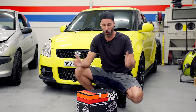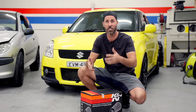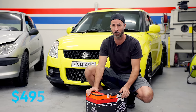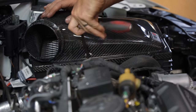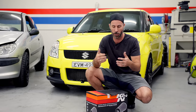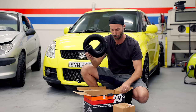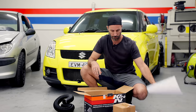For my Suzuki Swift Sport, I've ordered this K&N intake system from Super Cheap Auto - it was a special order, which is a service that they offer. This is not a sponsored video, I paid retail for it. This here was $495. You might have seen on some Mighty Car Mods videos the kind of carbon fibre intakes we've run on our European cars - they can cost thousands and thousands of dollars. We're trying to use things that are reasonable with their costs. For $495, you get a filter, a pipe, some adapters, and some instructions.